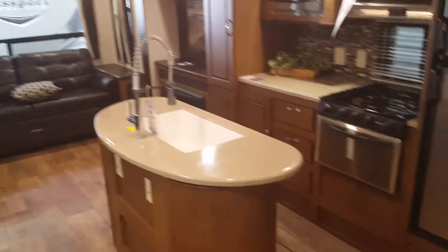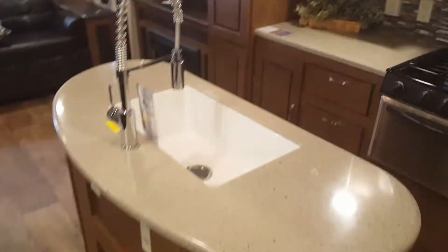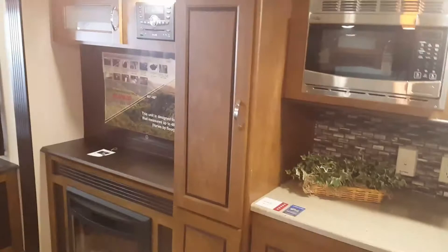Having the opposing slides really gives you an open floor plan. Gas electric fridge, stainless steel appliances. The kitchen island gives you a deep single bowl sink, high rise faucet with a pull out sprayer. There's lots of storage in the kitchen area.